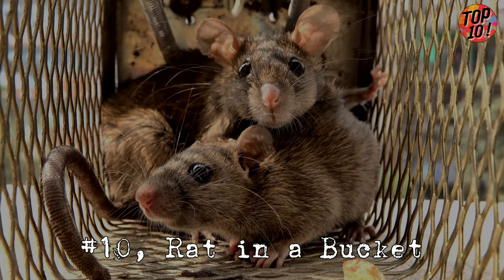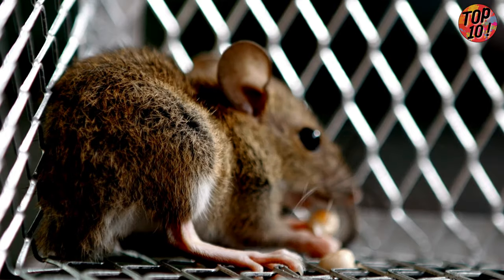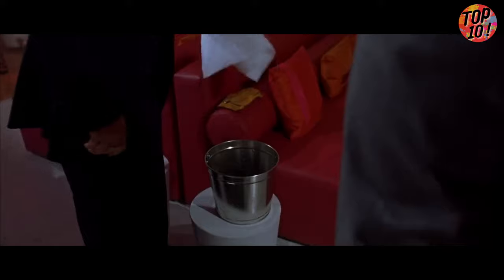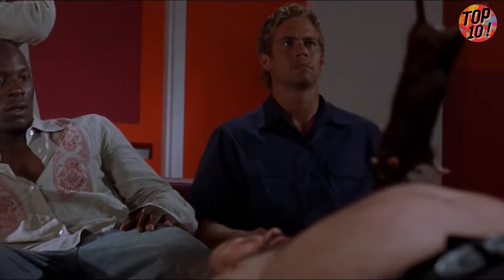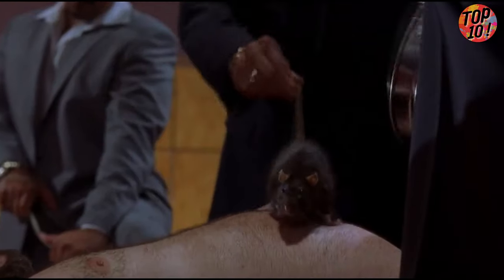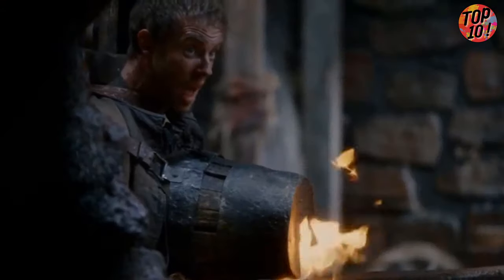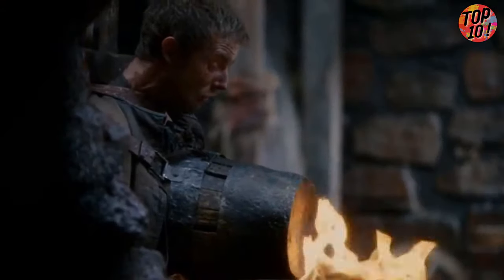Number 10: Rat in a Bucket. Sick torturers thought, hey, let's get some rats and a pottery bowl involved. Picture this: they slap a pottery bowl filled with rats, open side down, onto the naked body of a poor prisoner. Then, just to spice things up, they pile red-hot charcoals on top of the bowl, heating it up like a furnace.